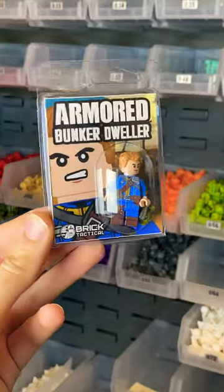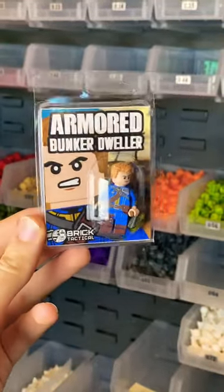Then we have the Armored Bunker Dweller. He's got some more armor printed on him, and comes with a pistol and a mini nuke.